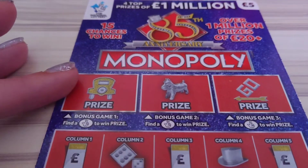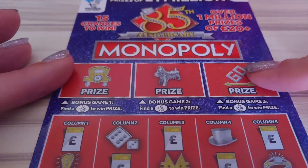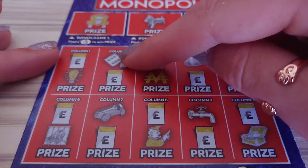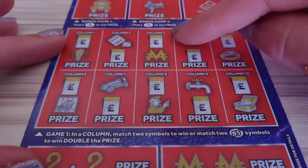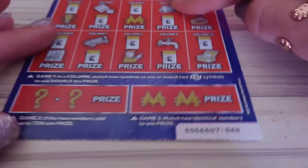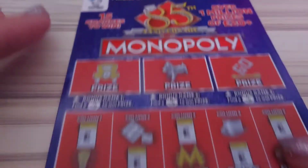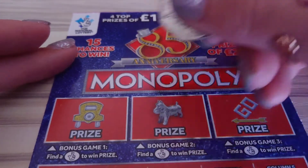This is the 85th anniversary of Monopoly and you get three bonus games at the top where you can find crossed fingers. Then here you have matching — match two or match two 85s to win double the prize. Then down here you've got add up to 10 to win, and then match the identical numbers to win. So let's get started, we'll start right up at the top for the bonus games.